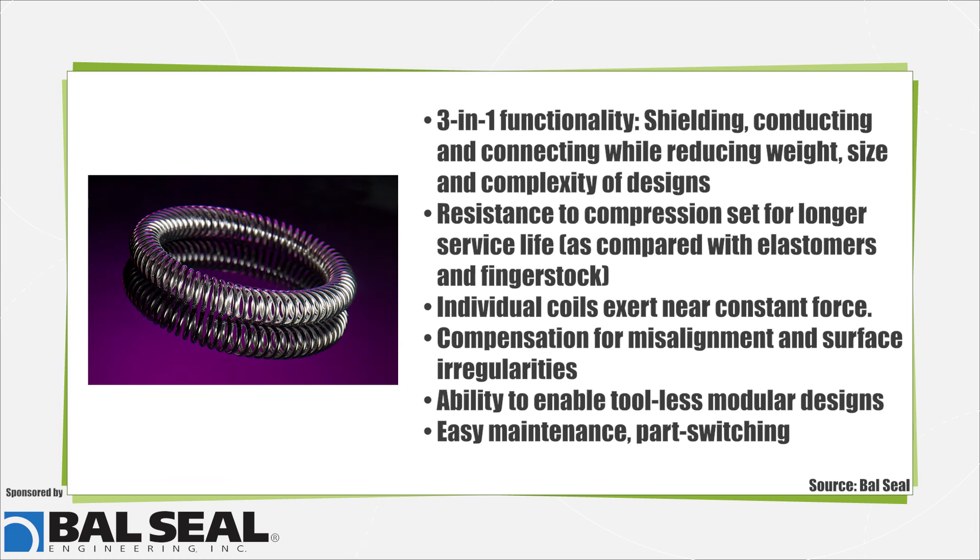Key benefits of canted coil springs include three-in-one functionality — shielding, conducting, and connecting — while reducing weight, size, and complexity of designs. Additional benefits include resistance to compression set for longer service life compared with elastomers and finger stock, individual coils exerting near-constant force, compensation for misalignment and surface irregularities, the ability to enable tool-less modular designs, and easy maintenance and part switching.